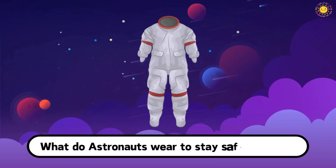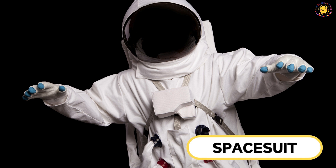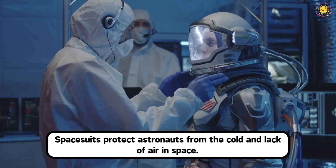What do astronauts wear to stay safe in space? This is a spacesuit. Space suits protect astronauts from the cold and lack of air in space.